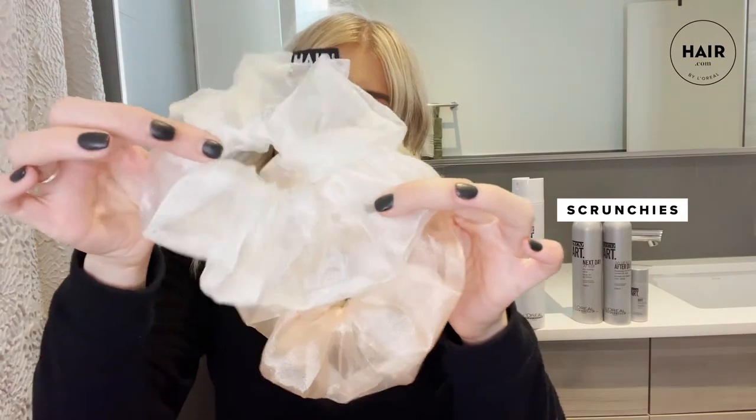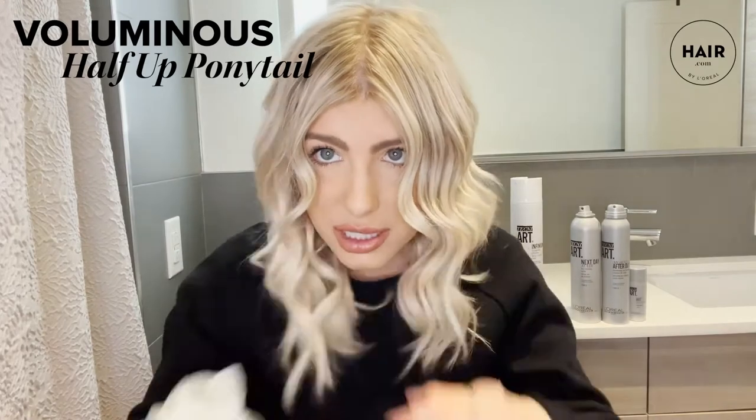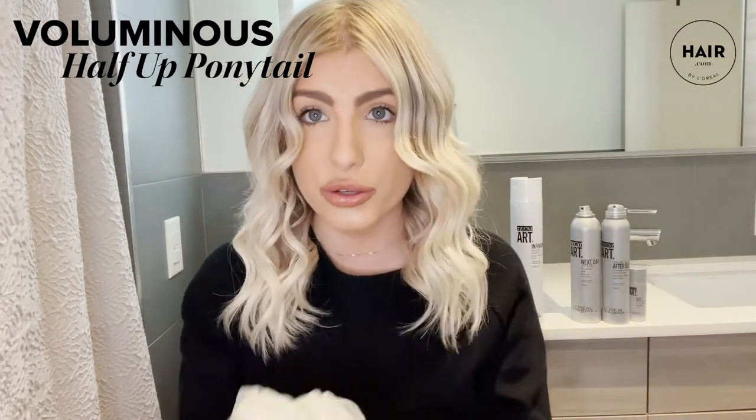I have these two adorable scrunchies here. I'm going to show you a few looks on how to style with scrunchies. You could use smaller or bigger ones — whatever you have around — just know it could alter your result. So before we begin, I'm going to style a half-up look using the scrunchie.